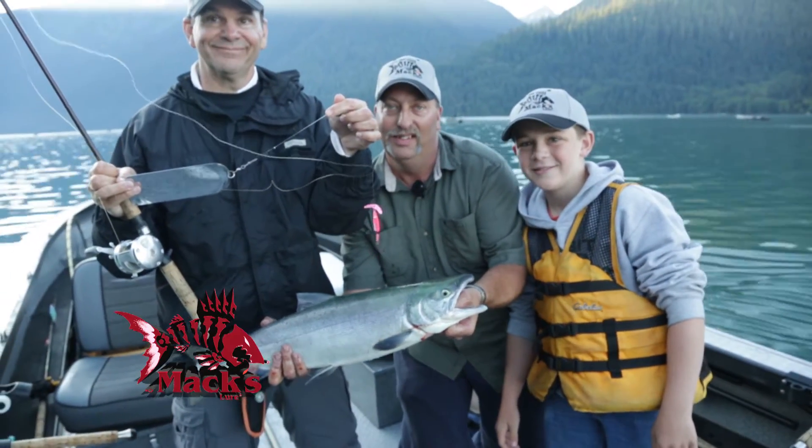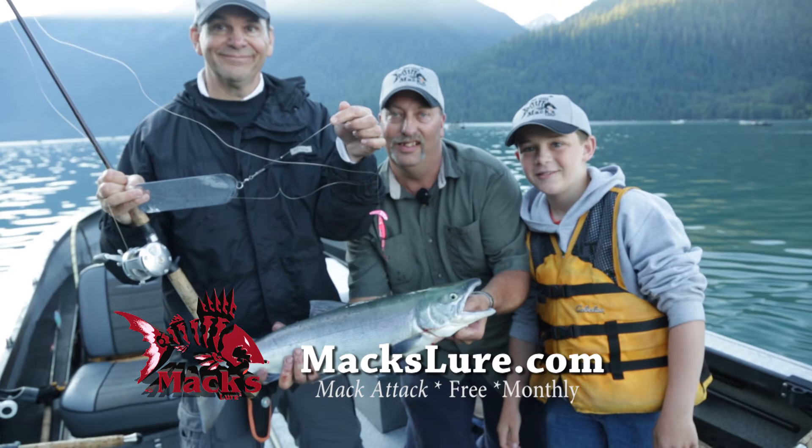Learn more about the Double D and sign up for the Mac Attack to keep learning every month at maxlure.com.